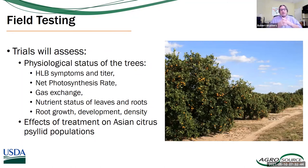In field testing, we'll be looking at — of course — yield, which is the real deal for whether this will have an impact. But we'll also be looking at HLB symptoms and titers, net photosynthetic rate, gas exchange, nutrient status of leaves and roots, root growth, development, and density. This is an area of expertise of Dr. Rossi as a plant physiologist. We'll also be looking at effects on the Asian citrus psyllid population.